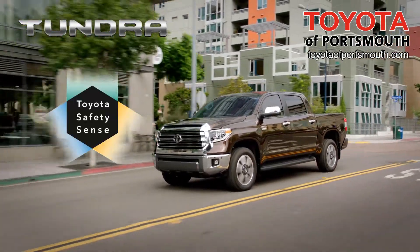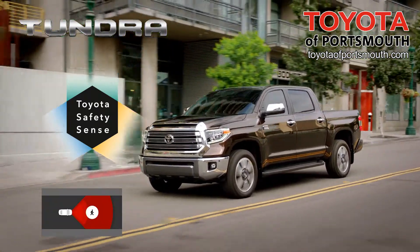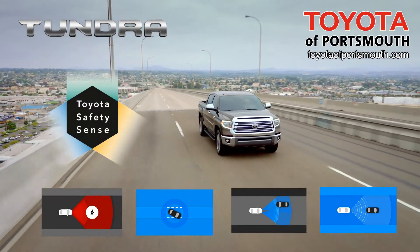Tundra comes with Toyota Safety Sense P standard. That includes pre-collision system with pedestrian detection, lane departure alert with sway warning system, automatic high beams and dynamic radar cruise control.